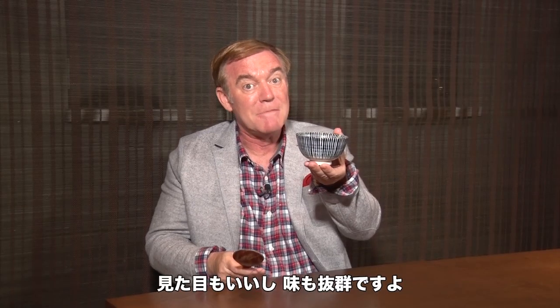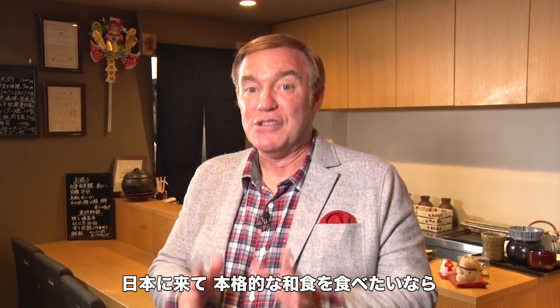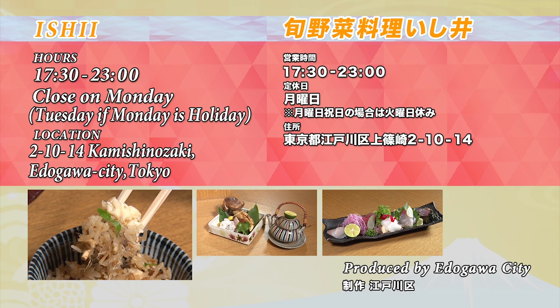It looks good, and it tastes great. When you come to Japan and you want to try some really authentic Japanese food, Ishii is one of the places you want to put on your list to visit. The operating hours for Ishii are shown here.